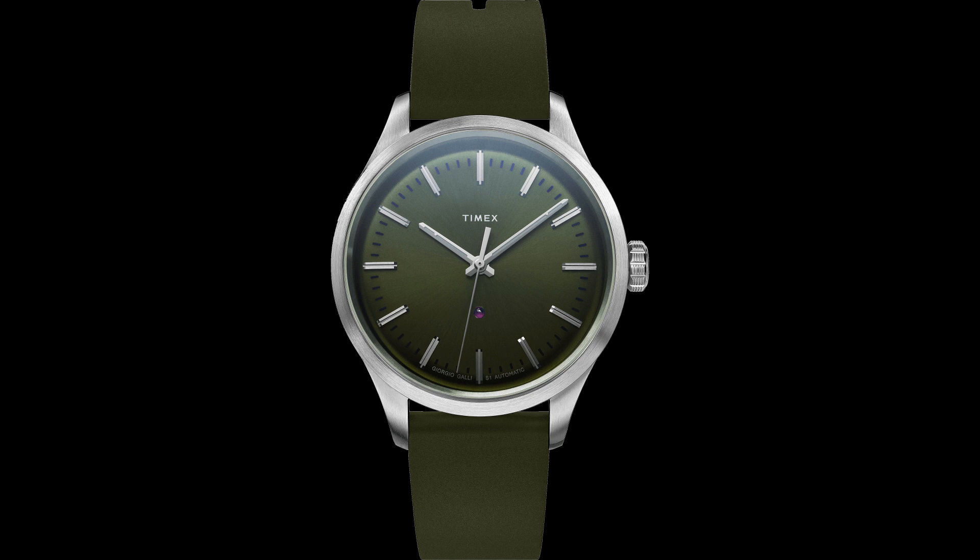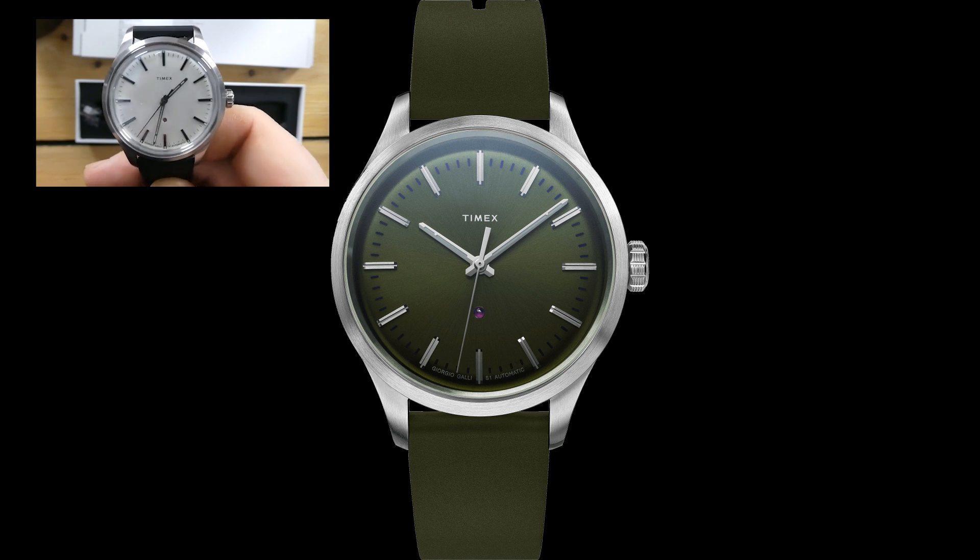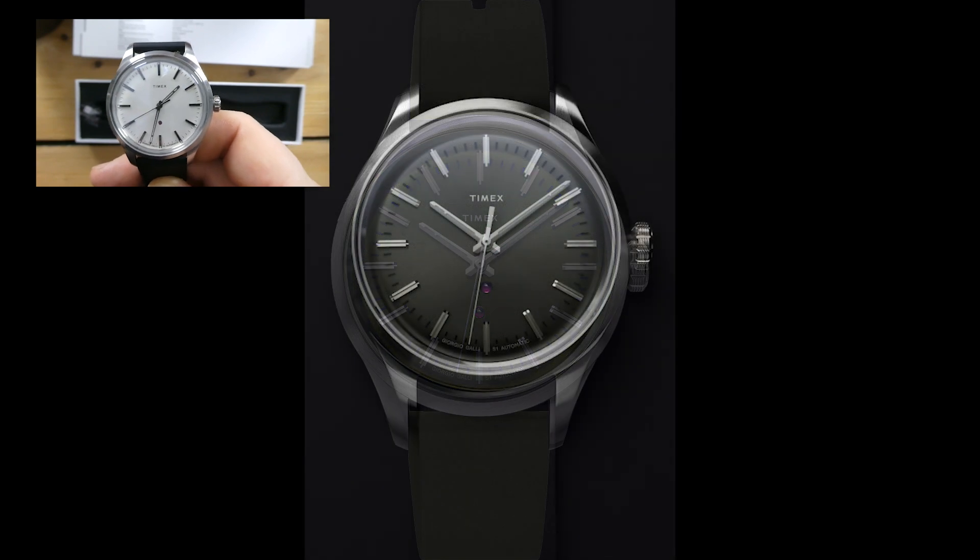This is a very elegant looking watch. You have applied stick indices filled with lume, and the hands are also filled with lume — they did a really good job with the attention to detail. You get a rubber strap that's really cool, very modern looking and feels really nice on the wrist. I own the original 41mm with the silver dial. They are coming out with three new dials today: a blue dial, a black dial, and a green dial — all with straps to match the color of their dials.